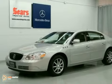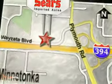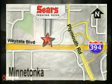See it for yourself today. Service, selection, and value — that's Sears Imported Autos. Call today to schedule a test drive or stop on by. We're conveniently located on 394. We'll see you next week.